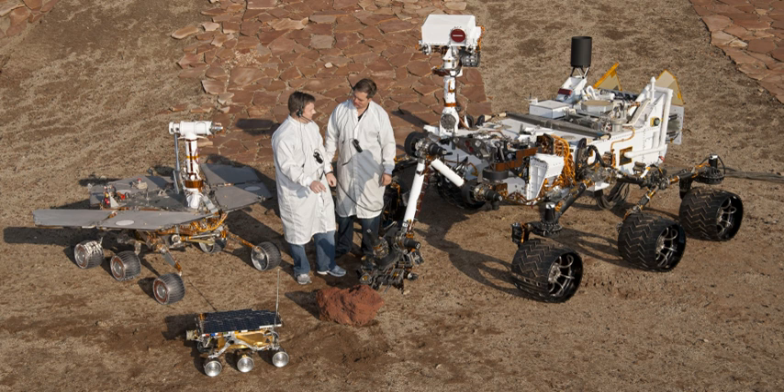Rovers usually arrive at the planetary surface on a lander-style spacecraft. They are created to land on another planet, besides Earth, to find out information and to take samples.